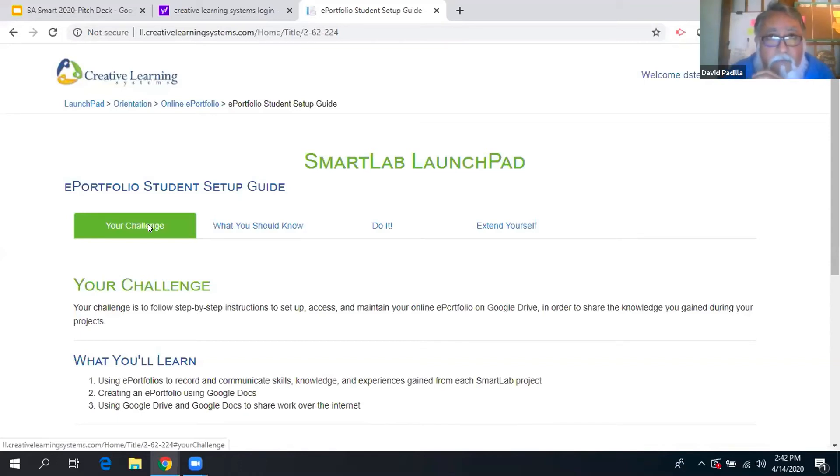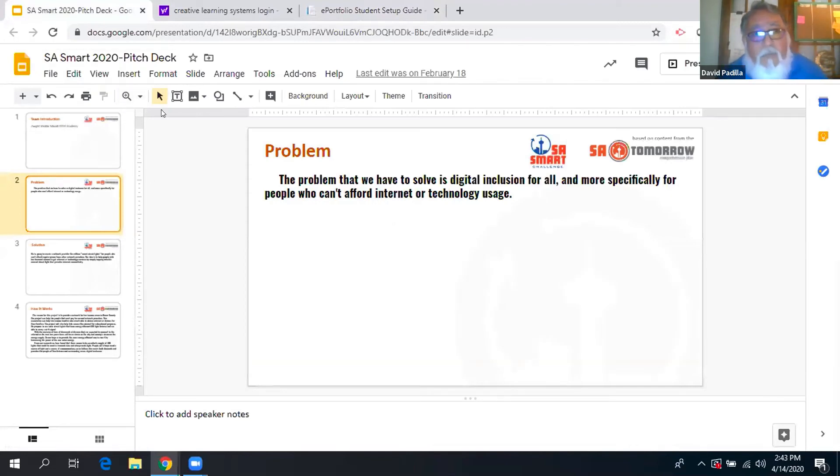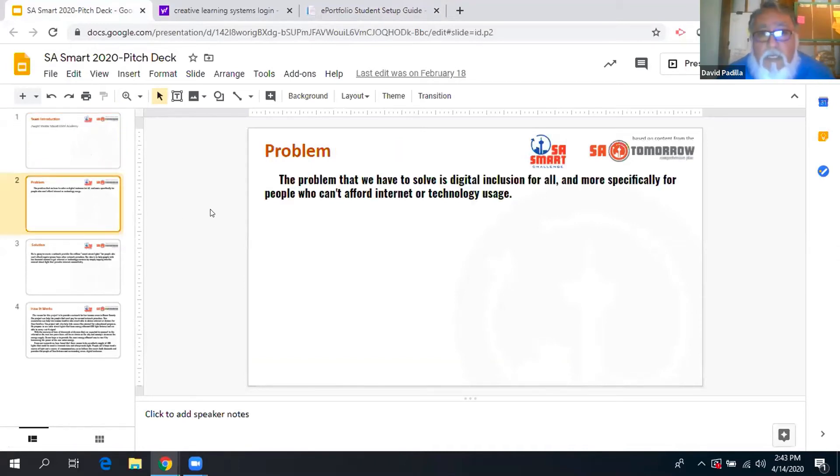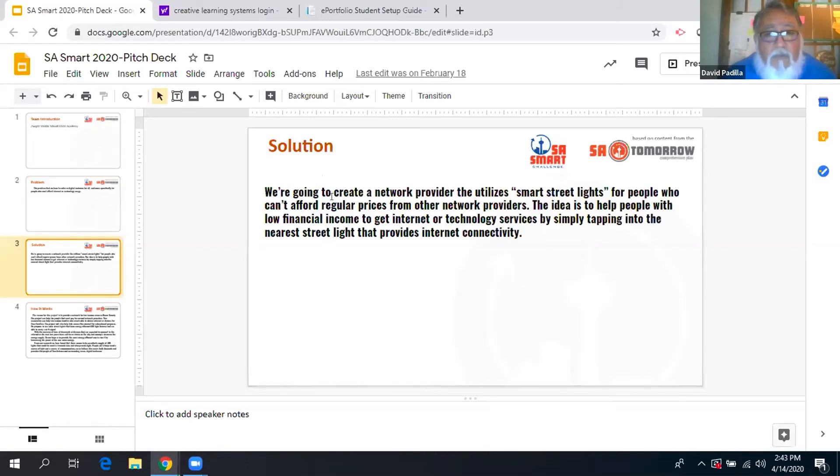The week after spring break was when the pandemic set in and we were sent home. Right before that, we had left off with a competition here in San Antonio called SA Smart. Our students had prepared a pitch, and the problem presented was how to solve digital inclusion — specifically for individuals who could not afford technology or internet access. We solved one aspect of the digital divide by providing Chromebooks, but some students when they go home do not have internet access and would have to wait to get to campus to log in.